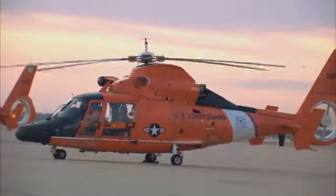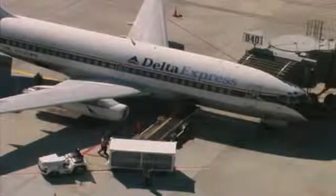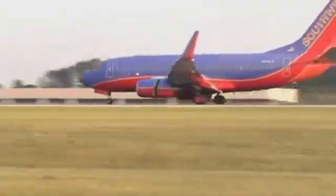Always approach a helicopter as low as possible, in view of and as directed by the pilot. Never approach from the rear. There are two types of jet engines. Older aircraft use turbojet engines, while newer aircraft use bypass turbofan engines.